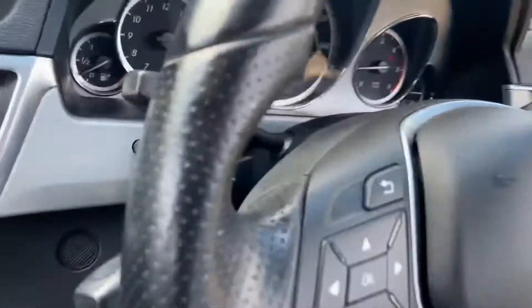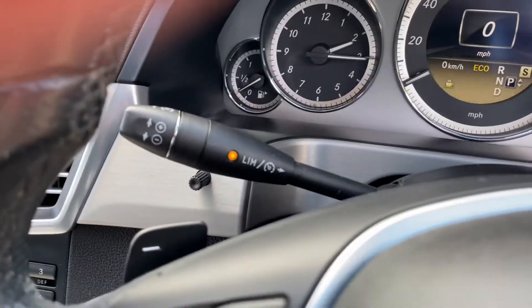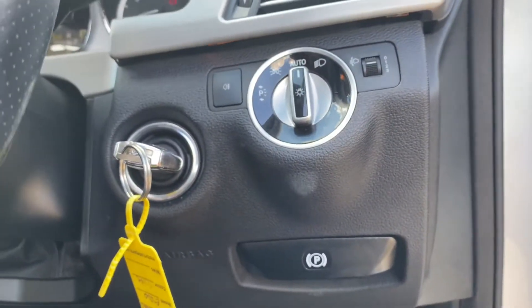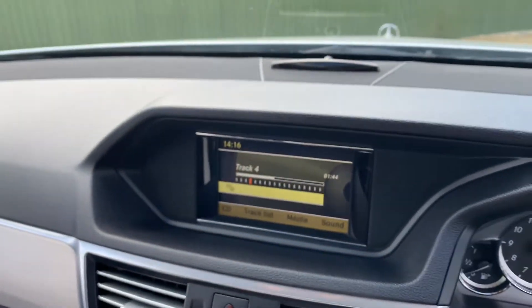You've got flappy paddles with this vehicle, a speed limiter just there, auto headlights, and the foot brake. Front and rear parking sensors are also included.